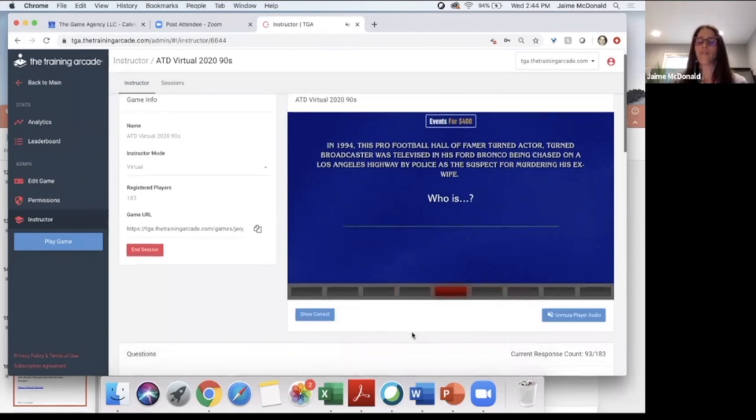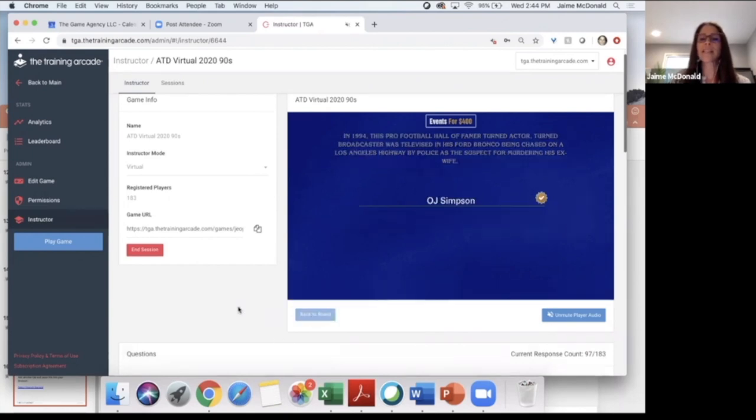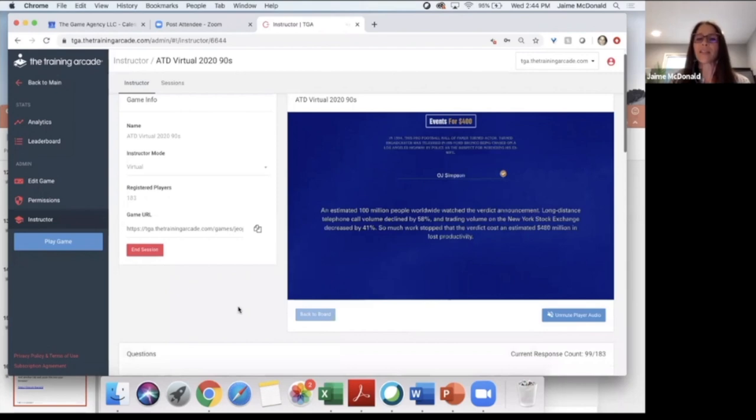93 people have answered. The correct answer was OJ Simpson — if you put OJ, Simpson, or OJ with periods, you would have been right. An estimated 100 million people worldwide watched the verdict announcement. Long-distance telephone call volume declined by 58%, trading volume on the New York Stock Exchange decreased by 41%, and the verdict cost an estimated $480 million in lost productivity.